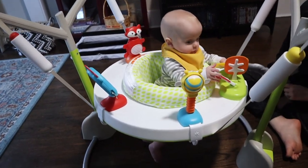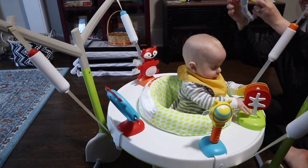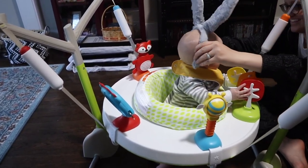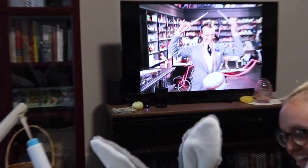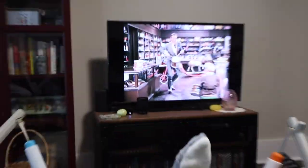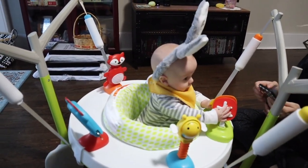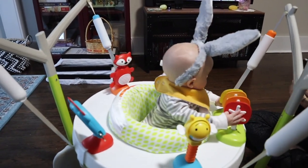Look at this big boy in this very cool bouncer. He's loving it. He is. We put on Easter Parade — classic — for some background noise while we enjoy our Easter morning. Look at him in these ears! He's got a big enough noggin that fills them out.